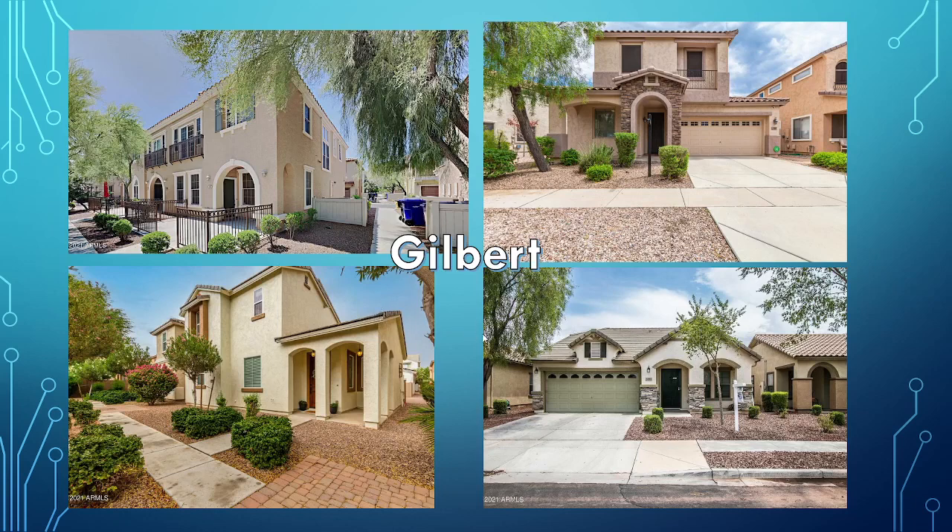Gilbert — there are a variety of homes in Gilbert, from two-story and three-story homes to your regular small homes. You can get around 1,500 to 2,000 square feet. Gilbert is known for some of its beautiful neighborhoods and shopping areas, and it's very kid-friendly.